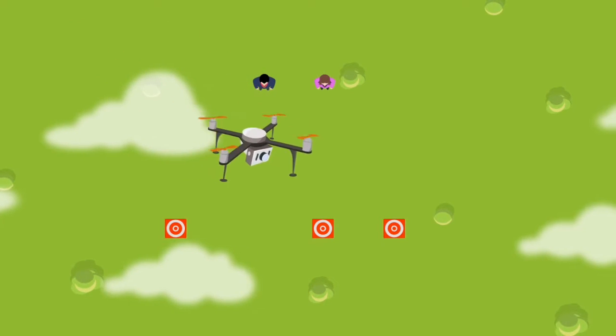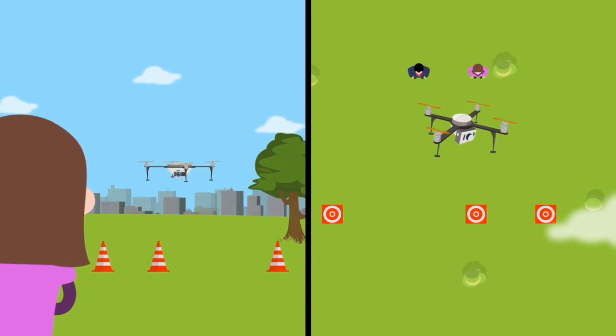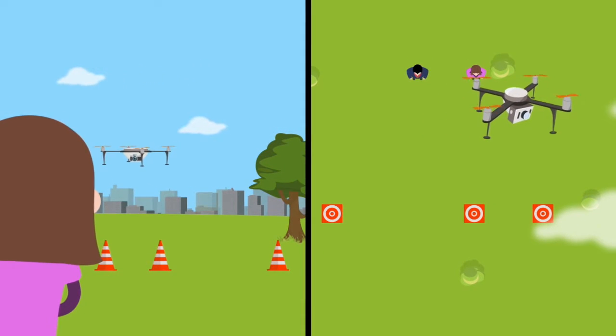The maneuvers include a small circle at 20 meters altitude, height perception raising to 40 meters, linear tracking, and then descending and returning to home.